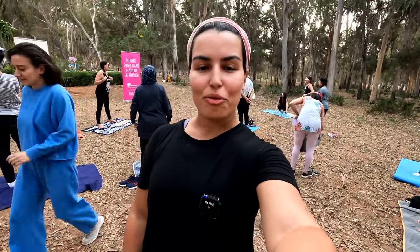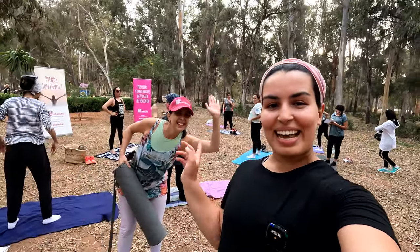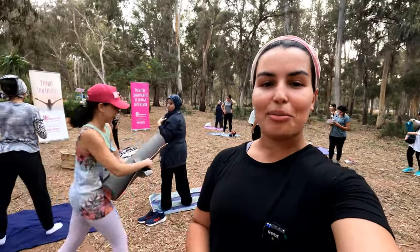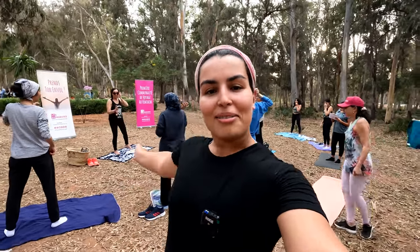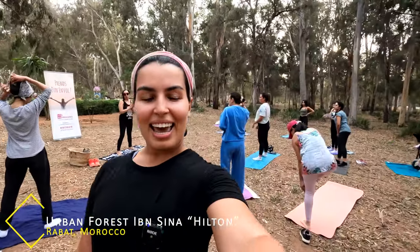I am so excited — today I'm joining the community of Les Voyageuses in Rabat. This is a community of female travelers, mostly Moroccans but also travelers from all around the world. This is Nadia, the founder of Les Voyageuses, and she invited me to this event. I'm going to join them for yoga today. It's been a wonderful and really helpful community — you guys should check it out. We're out here in Ibn Sina forest in Rabat. Let's go!